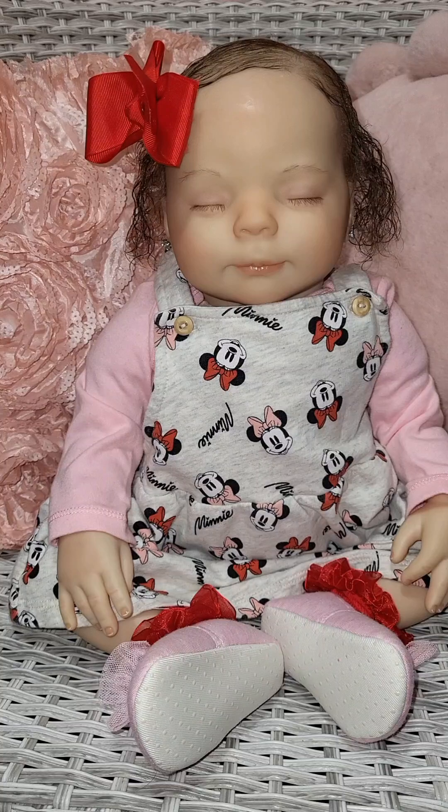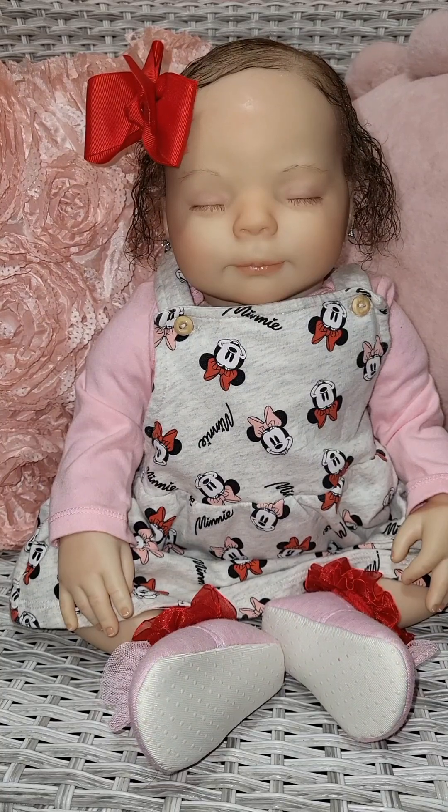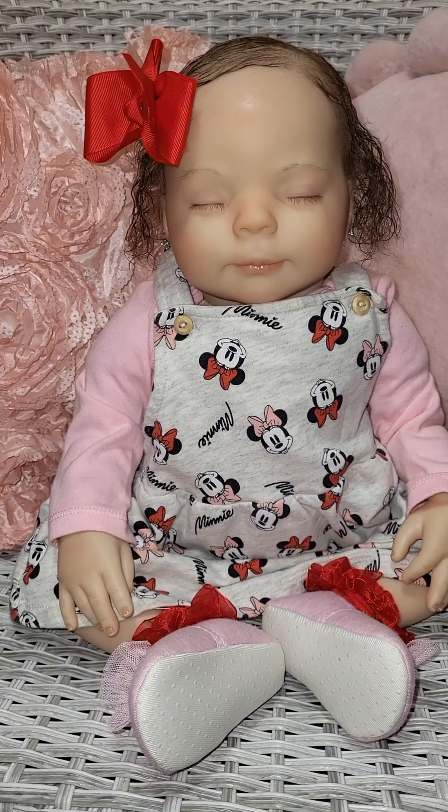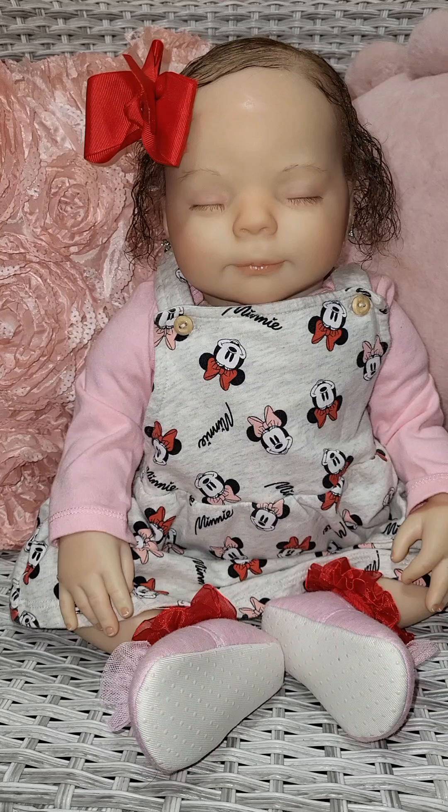Today we're doing Disney Monday, and sweet little Heather is helping us.